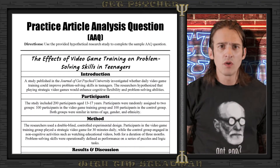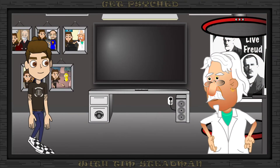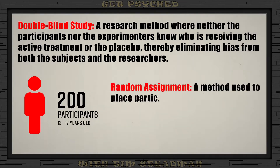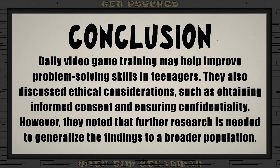Let's take a look at a sample article analysis question. The goal here is to practice how to answer the questions, not necessarily the content itself. Our hypothetical study is on the effects of playing video games on problem-solving skills in teenagers. Researchers at GitPsych University investigated whether daily video game training could improve problem-solving skills in teenagers. They conducted a double-blind controlled experiment with 200 participants aged 13 to 17, randomly assigned to either a video game group or a control group. The study found that the video game training group had significantly higher problem-solving scores than the control group, and the researchers concluded that daily video game training may help enhance problem-solving abilities in teenagers.